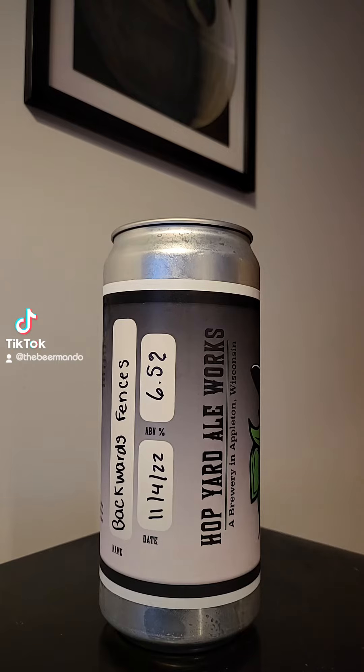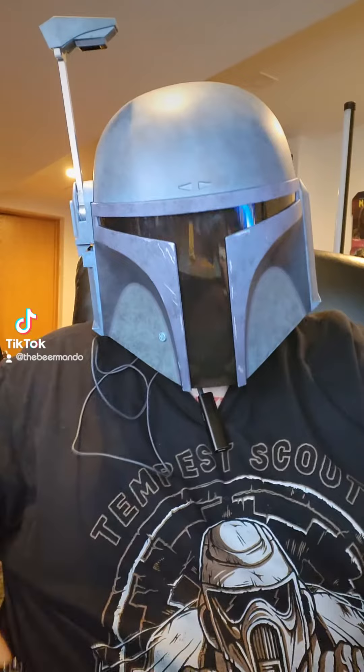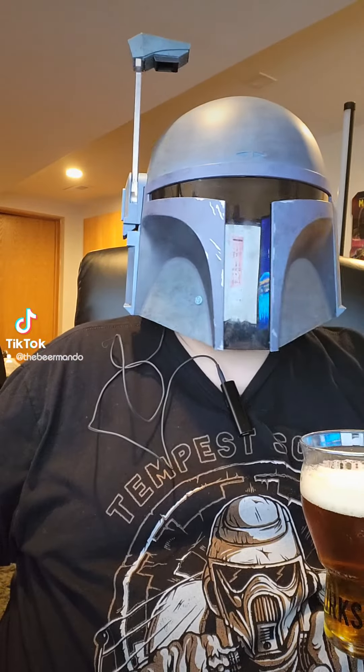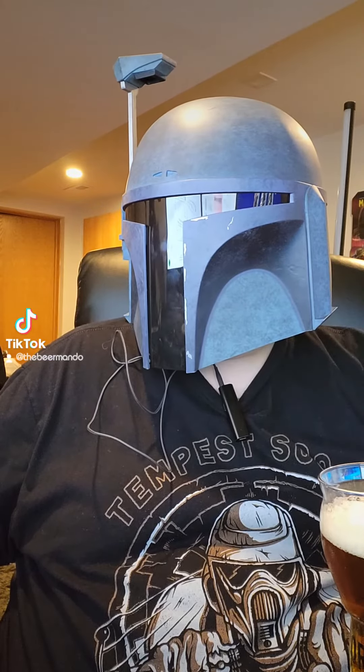Let's go ahead and get this one cracked open. Does smell grapefruity. I don't know if I've ever had anything with these Azaka hops in it before.